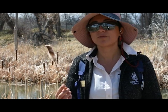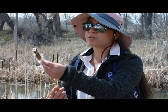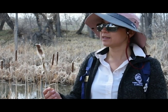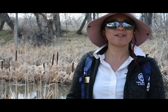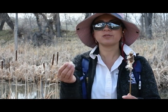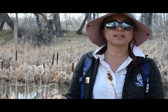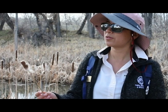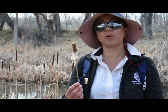Cattails have many edible and medicinal qualities. Their rhizomes have more starch in them than potatoes and more protein than rice. The stems can be cooked or eaten raw like asparagus, and their immature flowers — when the hot dog part is green — you can cook it up and literally eat it like a hot dog on a stick or like corn on the cob. The fluffy seed heads can be used to treat sores and burns on your skin, and rhizomes accelerate the healing of wounds. There's lots you can do with cattails edibly and medicinally, and Native Americans depended on them substantially for both of those reasons.